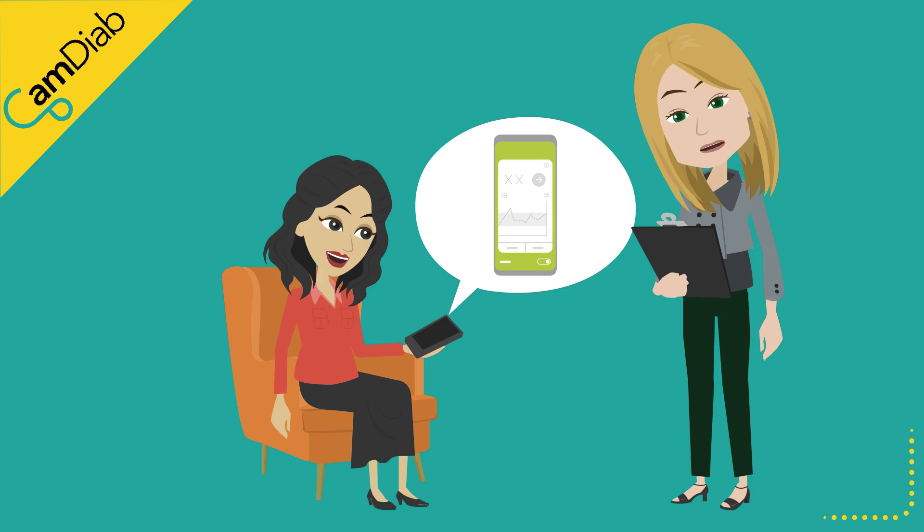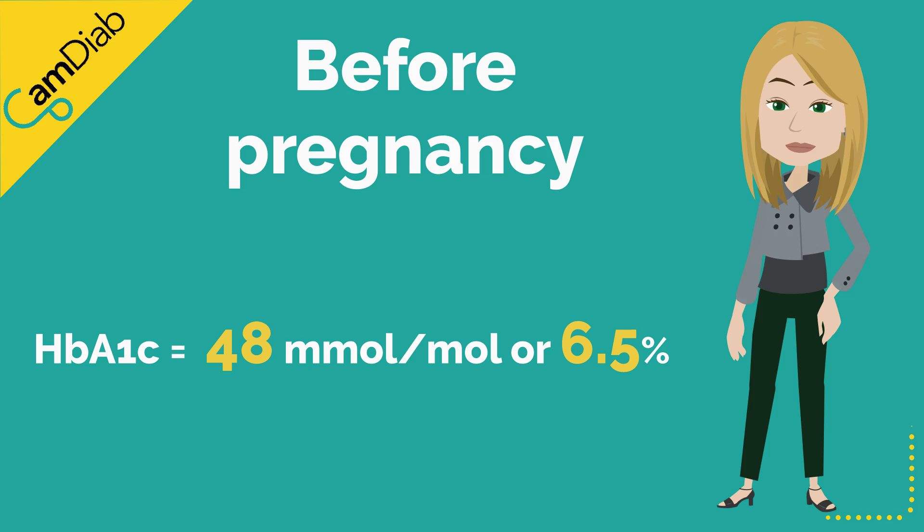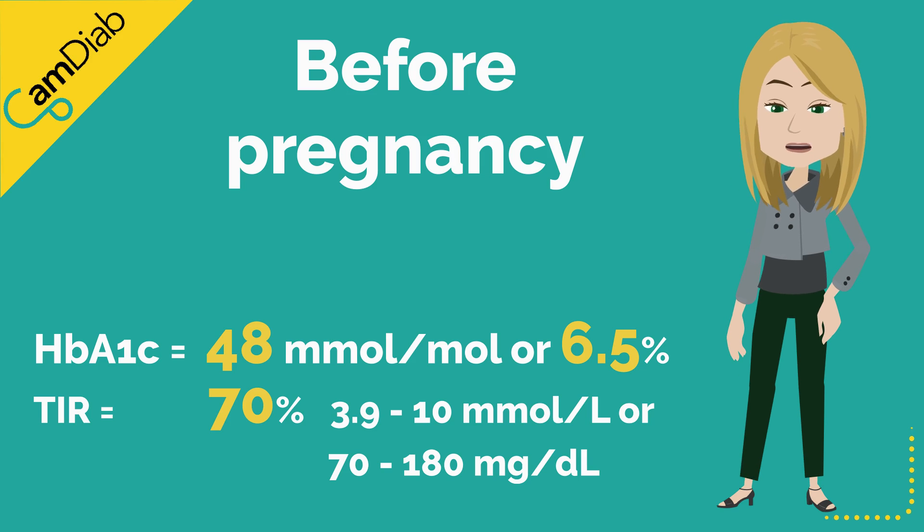We expect to see marked improvement in time in the pregnancy glucose target range within days. Ideally, achieving an HbA1c around 48 mmol/mol (6.5%) and spending 70% or more time in range is recommended before becoming pregnant.